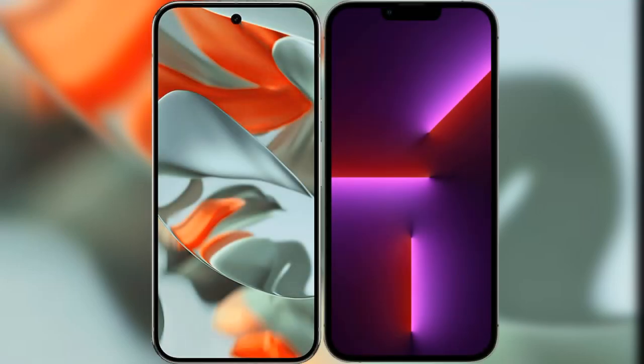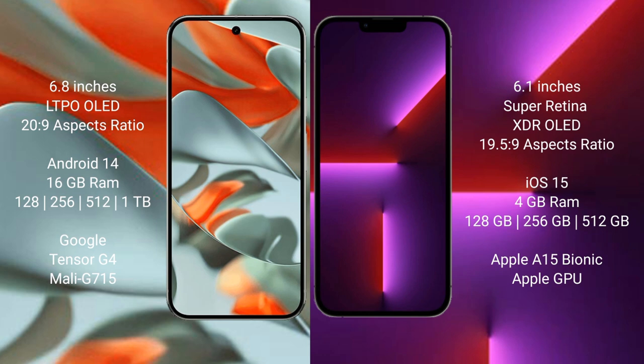I will compare the new Google Pixel 9 Pro XL with the iPhone 13. The Google Pixel 9 Pro XL features a 6.8-inch LTPO OLED display with a 20:9 aspect ratio. The iPhone 13 has a 6.1-inch Super Retina XDR OLED display with a 19.5:9 aspect ratio.